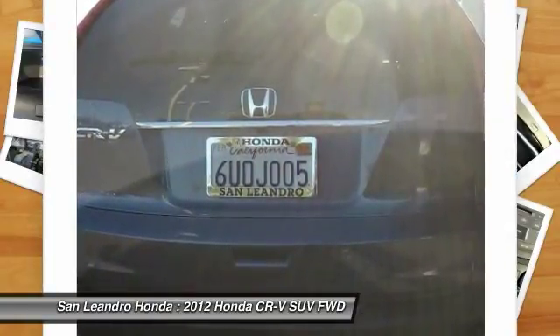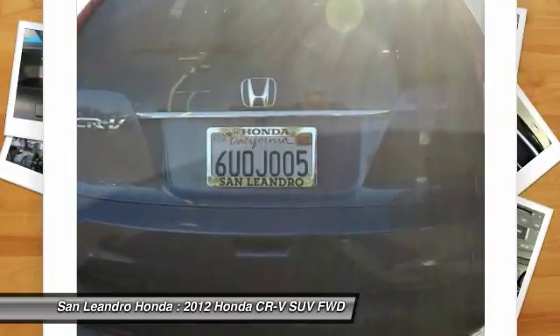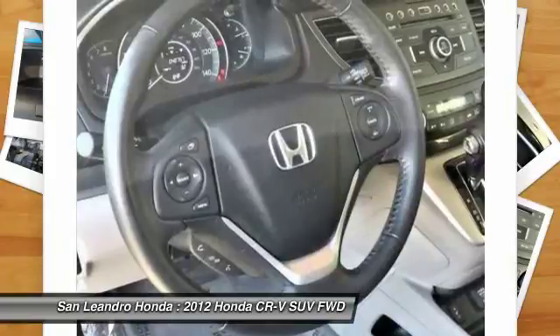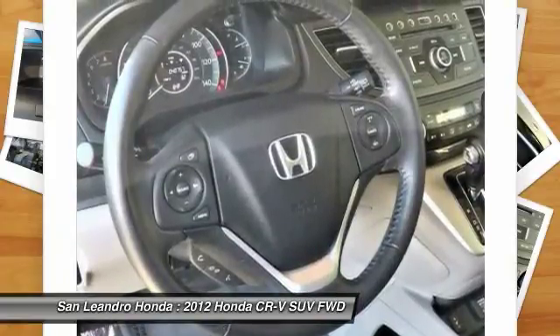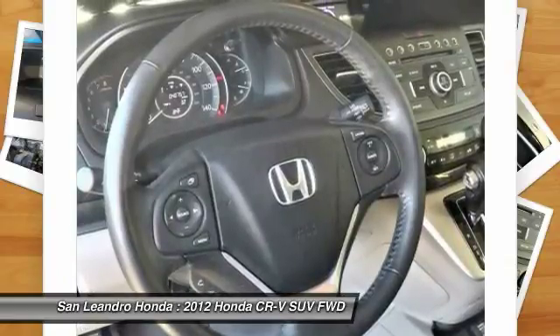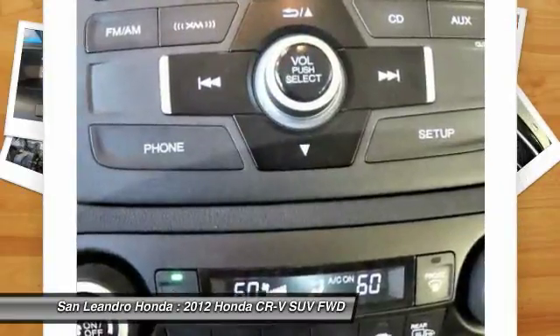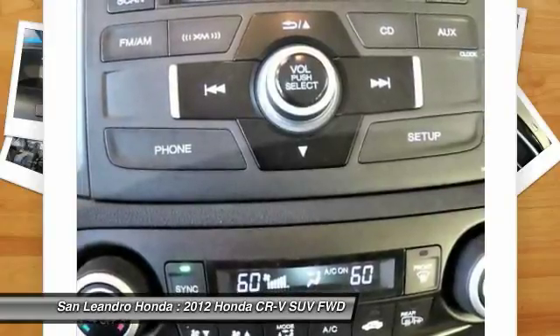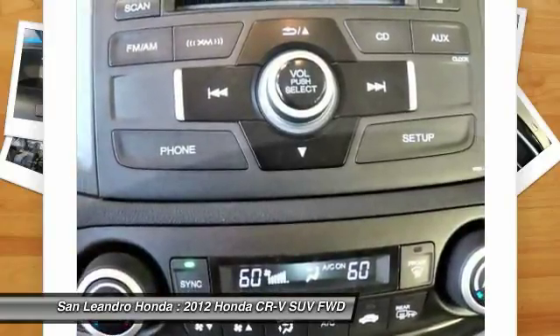San Leandro Honda's used car website offers a large inventory of used Honda CR-V XL to shop from and research local used car products before coming in for a test drive. Today is the right time to purchase a used Honda CR-V XL during the Bay Area's used car sales event, serving the Greater Fremont, Castro Valley, Union City, San Leandro, San Lorenzo, Pleasanton, and Dublin areas.